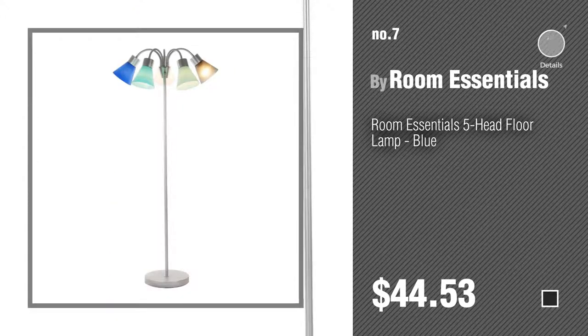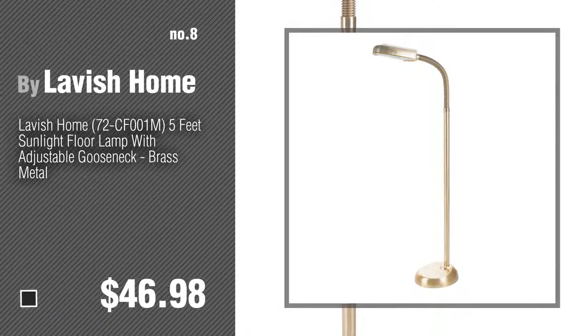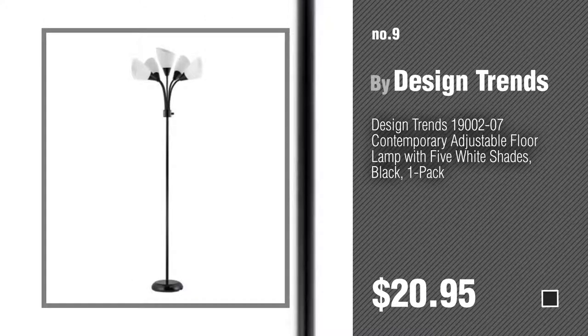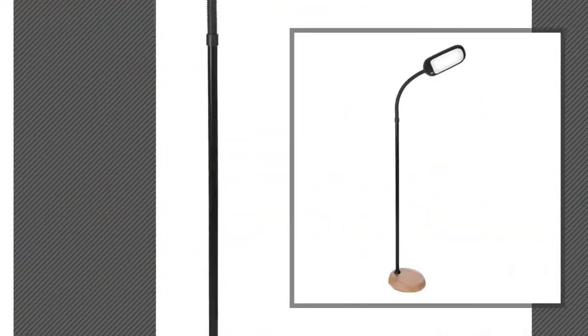Number eight by Lavish Home. Number nine by Design Trends. Discover more five light floor lamps ideas and items to explore — click the circle in the corner. Number ten by Britek.